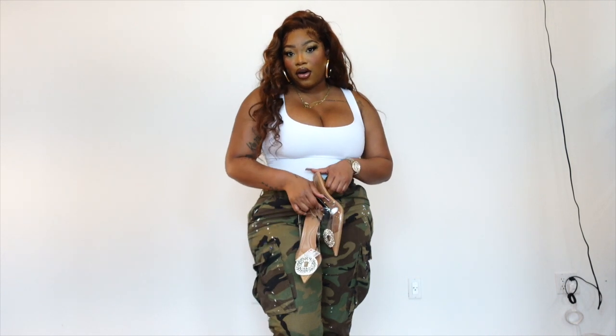Thank you so much for tuning in to my spring collective haul. Thank you for watching. Make sure you like, comment, and subscribe, and tell a friend to tell a friend. Bye!